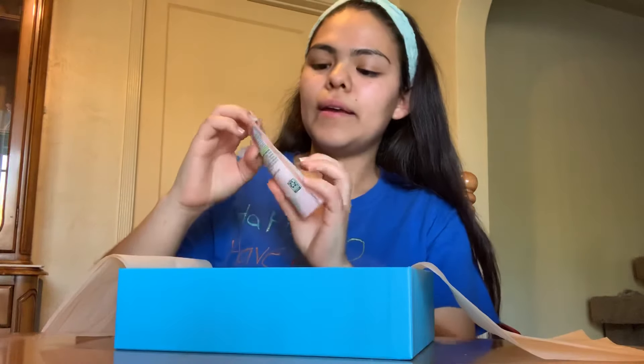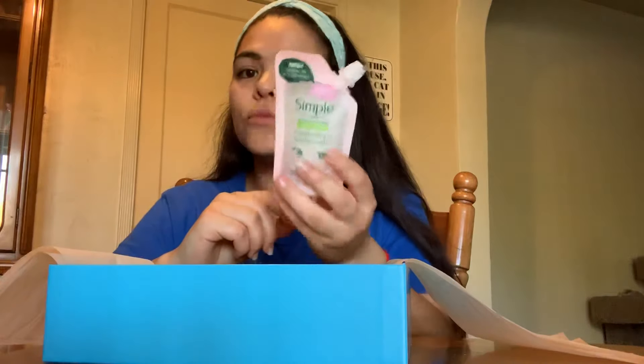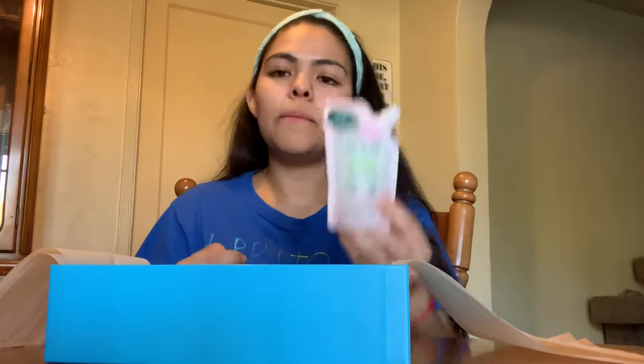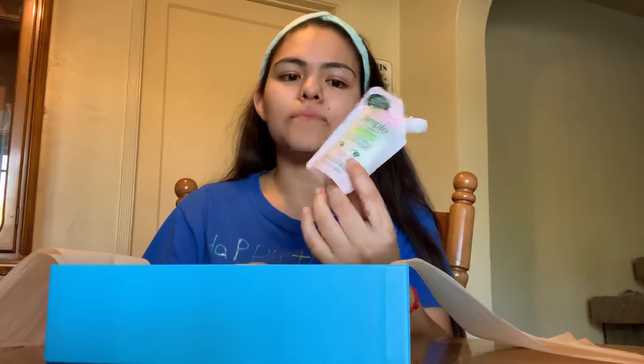I've heard about Simple and they're really good for sensitive skin — a lot of people recommend it. I used their facial scrub before and it was really nice; I only stopped because it got too expensive at Walgreens. At Walmart I think it's around five or six dollars. I'm going to use this — it's really cute and again very convenient for travel at 50 milliliters.